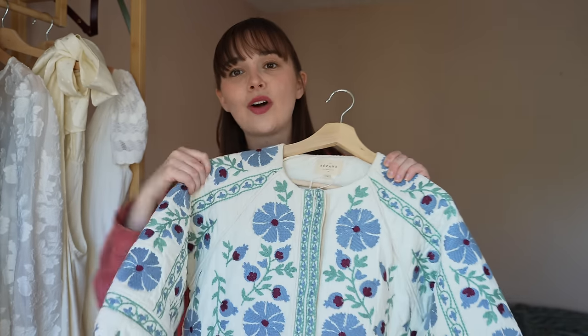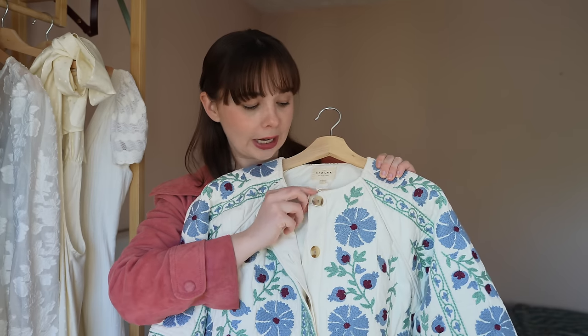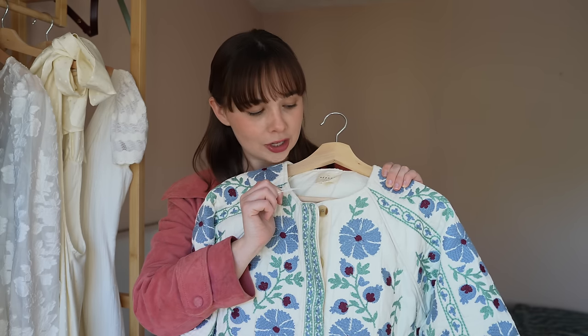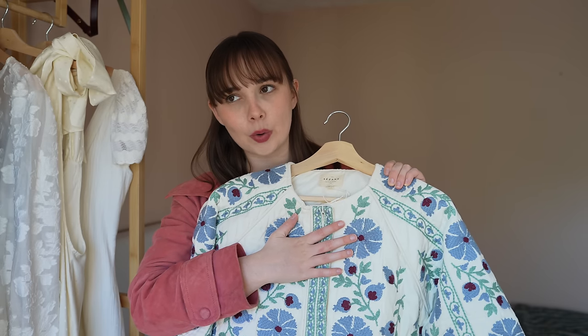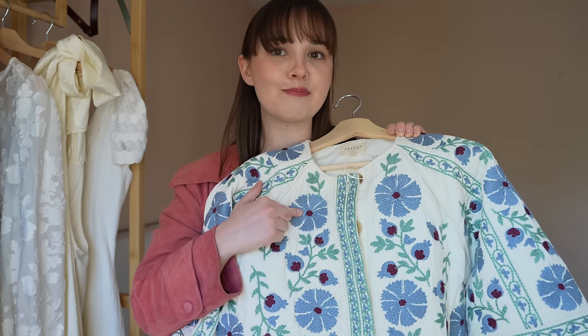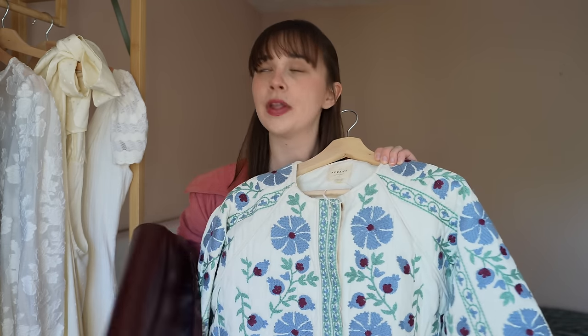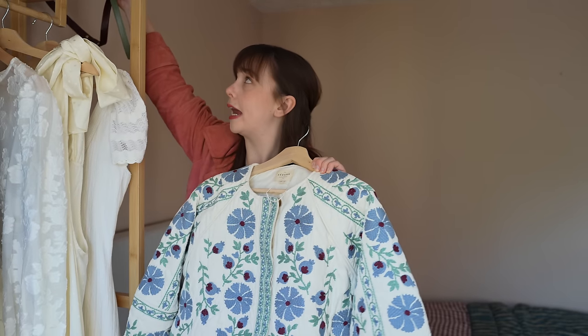Next up is a jacket that I could not resist ordering. I've seen quite a few people wearing this and I think it is absolutely beautiful. Unfortunately, when I was trying it on the label fell off, so I don't know if they'll allow me to return it, which is slightly problematic because I don't think I want to keep it. But this is a beautiful jacket — I love the colour scheme. It's got like a lavender blue with pops of burgundy in it, which I love because it goes really well with all of my burgundy bags. When I wear this bag with this jacket, I just think it's a match made in heaven.